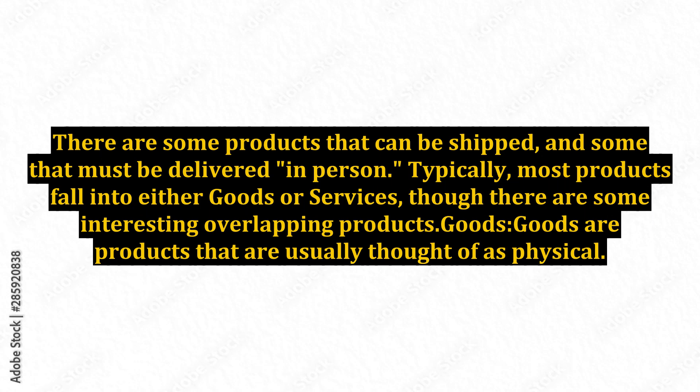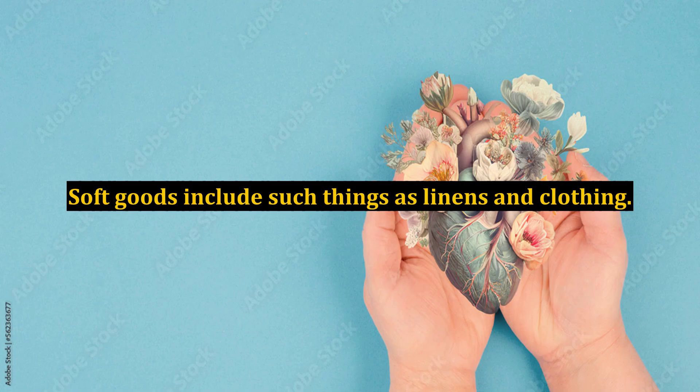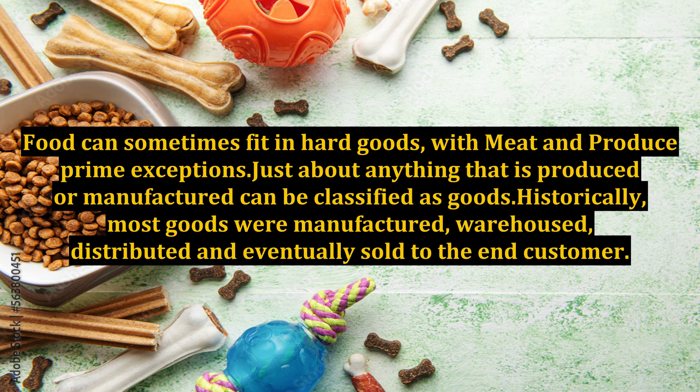Typically, most products fall into either goods or services, though there are some interesting overlapping products. Goods are products that are usually thought of as physical. Hard goods include such things as cans of paint, televisions, or automobiles. Soft goods include such things as linens and clothing. Durable goods typically don't get consumed. Food can sometimes fit in hard goods, with meat and produce being prime exceptions. Just about anything that is produced or manufactured can be classified as goods.